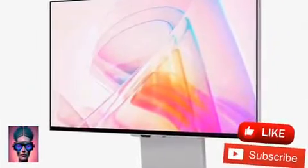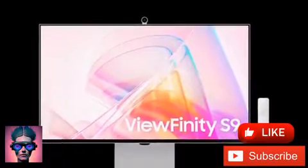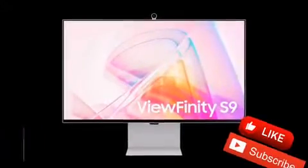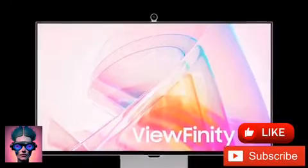Although it has a rather small size of 27 inches, the Samsung Viewfinity S9 has a resolution of 5120 by 2880 pixels, thus achieving a pixel density of 218 ppi.